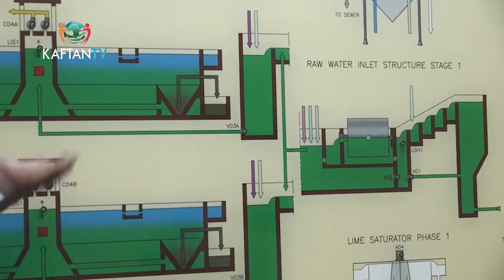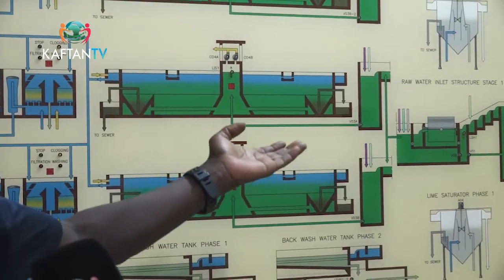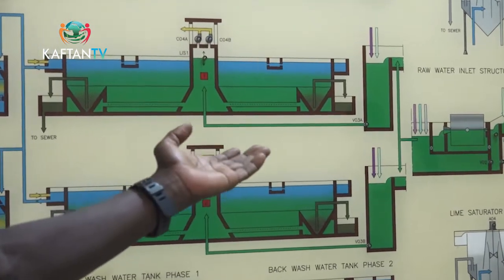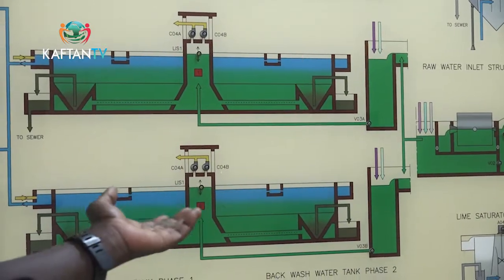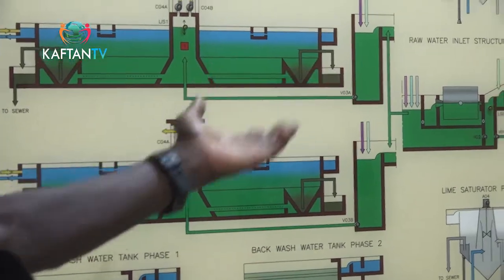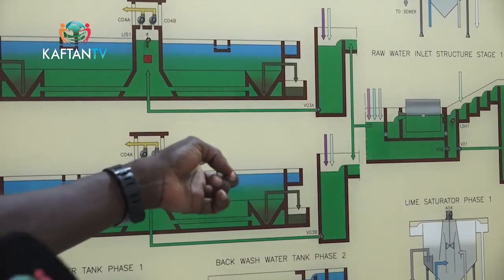The aeration stage is aimed at improving the quality of the raw water before preliminary treatment. Here, the water is exposed to atmospheric air: oxygen is increased, obnoxious gases escape into the air, and odor, smell, manganese, and iron are oxidized at this stage. From this aeration stage — which is stage one — it goes into the preliminary stage, stage two.